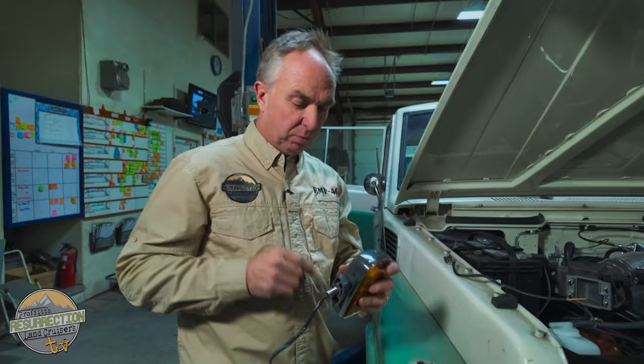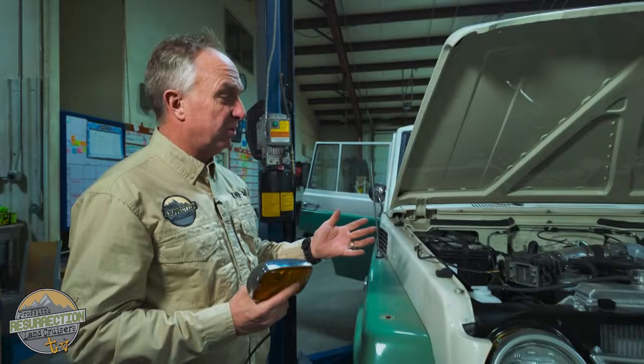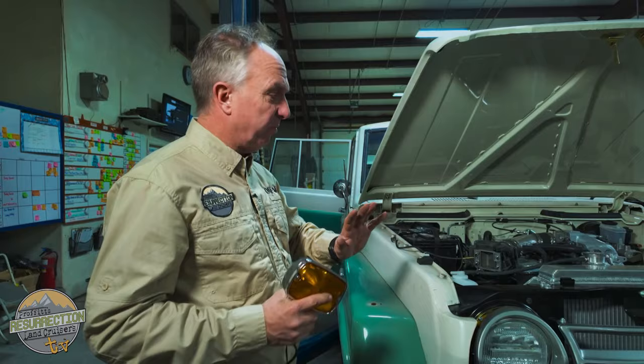Since we're here by the FJ55, this is a really cool project. We took this previously restored FJ55 and retrofitted a 3FE engine with a 5-speed, new transfer case, and disc brake front end — all the cool stuff to make this highly drivable. Not EMP resistant because of the computer, but still my favorite Toyota engine right there.